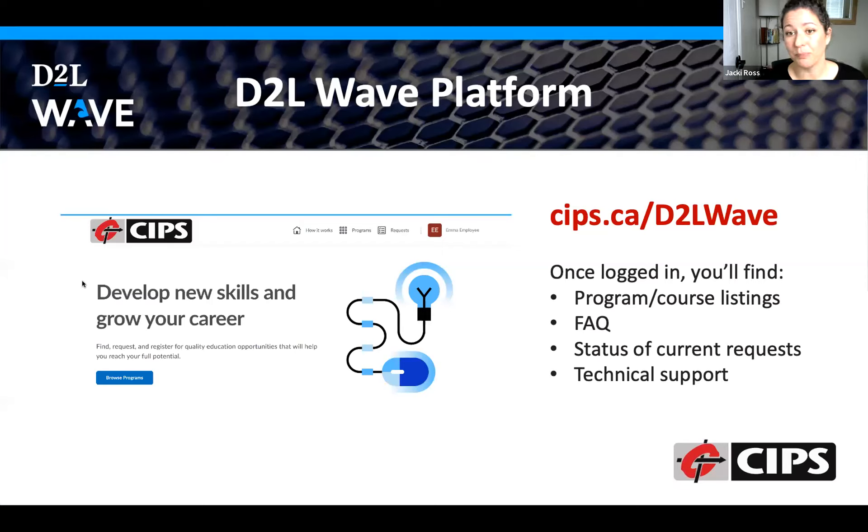How do you get there? If you go through your member-only portal on CIPS, you'll be able to direct through. You can also use this URL directly: cips.ca.d2lwave. That will direct you into the platform. After you've done your skills assessment, this is a really good time to come in and browse and have a look at what your options are.